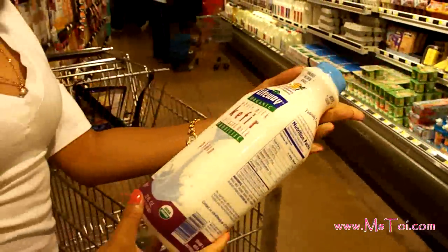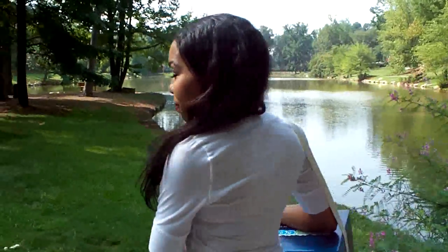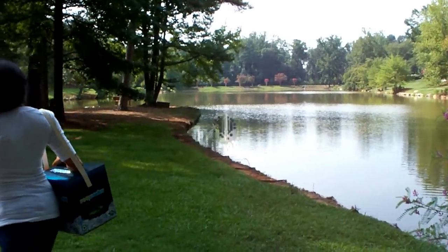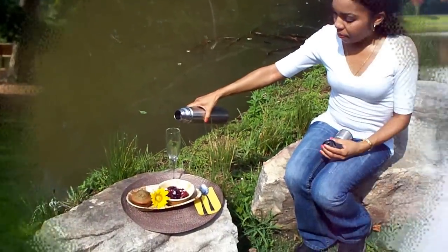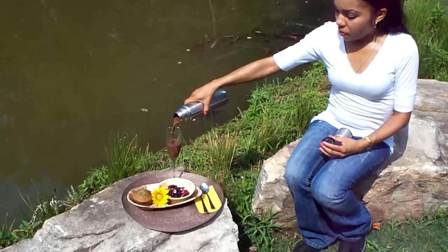With that, I just recommend using organic. So I brought my goodies here to the neighborhood lake, and I'm going to find a nice spot to have my morning breakfast full of superfoods. What I've put together for my picnic is a delicious mix of yogurt, granola, and berries, a blueberry muffin, and my superfood smoothie.